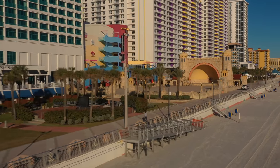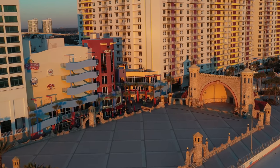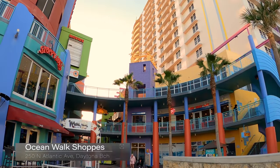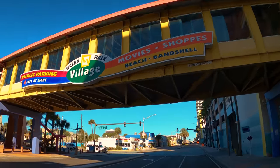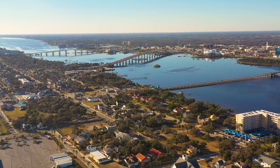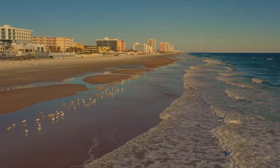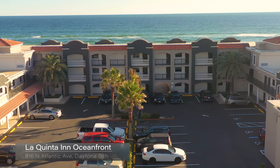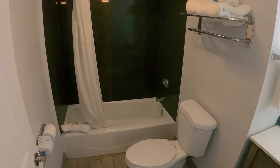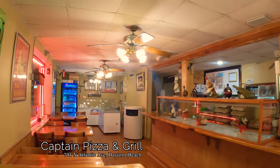The Daytona Beach Band Shell hosts free concerts every Friday and Saturday nights, usually from May through October, with a fireworks show at the end of the Saturday night concert at 9:45 pm. Next to the band shell is Ocean Walk Shops, an open-air shopping mall connected to the parking garage with a skywalk, featuring a movie theater, several eateries, and shops. We stayed at the La Quinta Inn a mile north of the pier — convenient parking right next to your door, a modern room with pool area overlooking the ocean, and pet friendly. A tenth of a mile away is Captain Pizza, where we had the veggie pizza and it was very good.